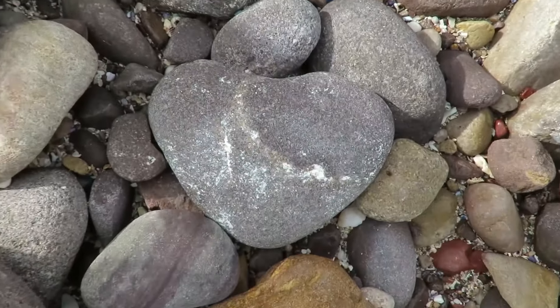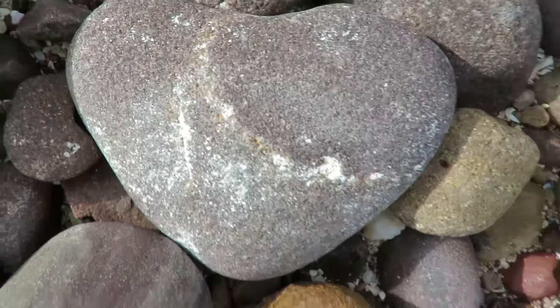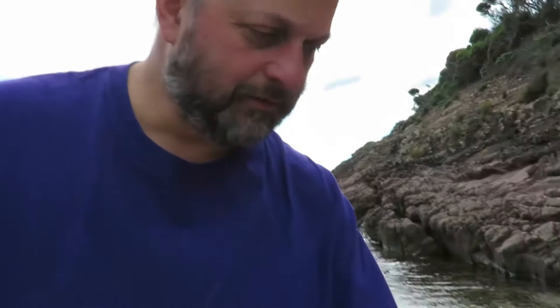What shape are they? What shape are they? They look like a hard rock. A hard shape. Heart. It looks like a heart, doesn't it? Yeah.